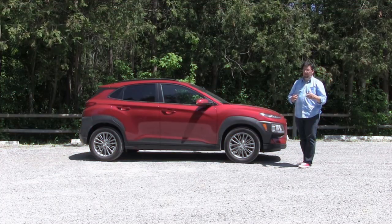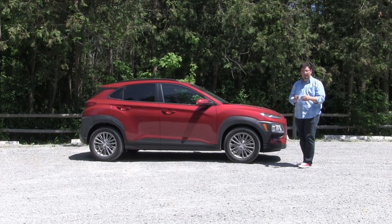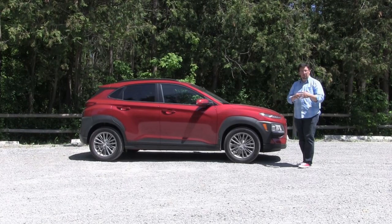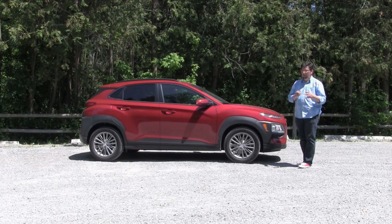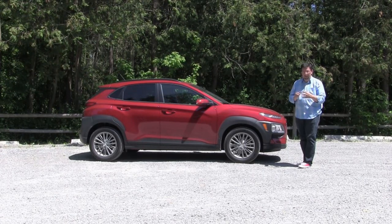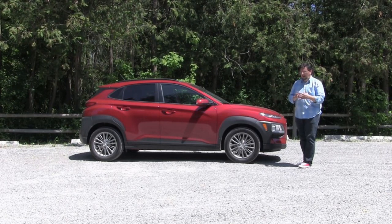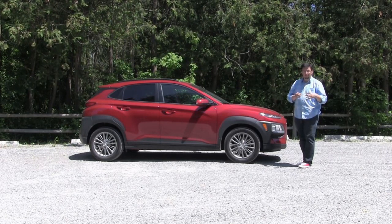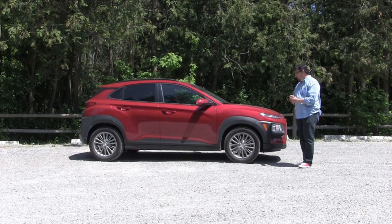As automakers continue to produce more crossover utility models, they're fragmenting that whole segment into bite-sized pieces, even smaller. It's getting easier to figure out who each new vehicle is targeting, and with the Kona, it's pretty clear this is a vehicle targeting the millennial set — the urban crowd, younger buyers who don't necessarily need a lot of space, not where families are involved, and even those who are downsizing.